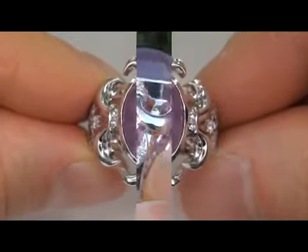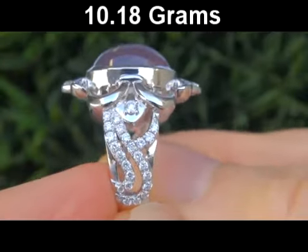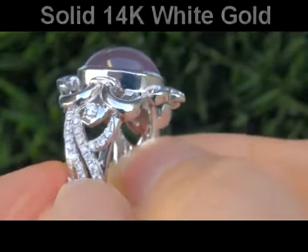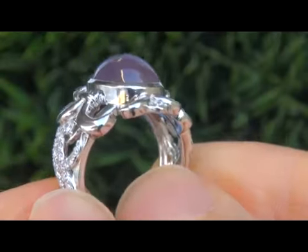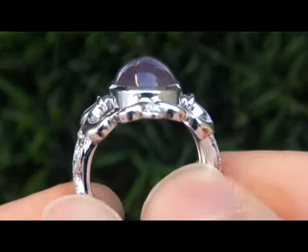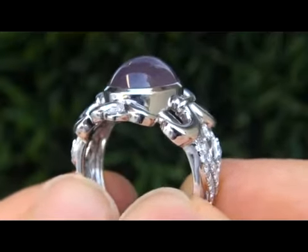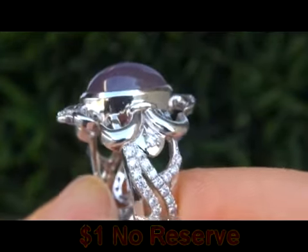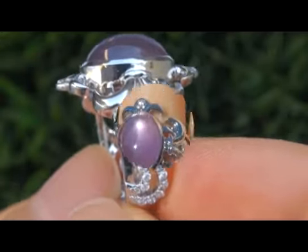The total ring weighs a heavy, strong and sturdy 10.18 grams in solid 14 carat gold. It is in absolute mint condition and a fine example of a top grade ring. The beauty is going to be auctioned off on eBay at $1 no reserve due to the urgency and time frame our consignor needs to sell this asset.